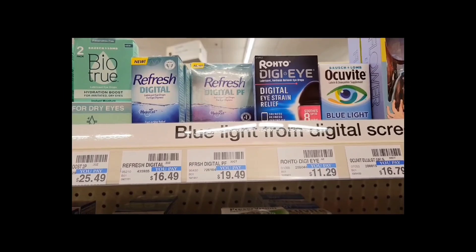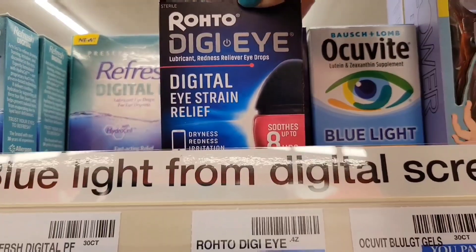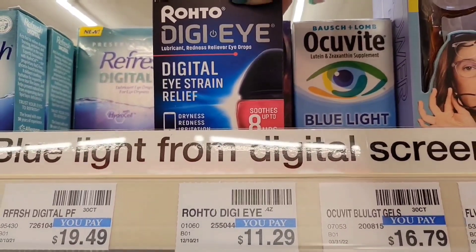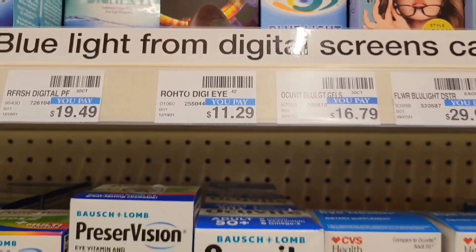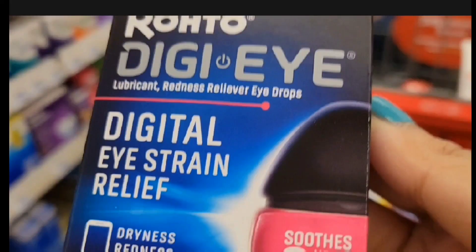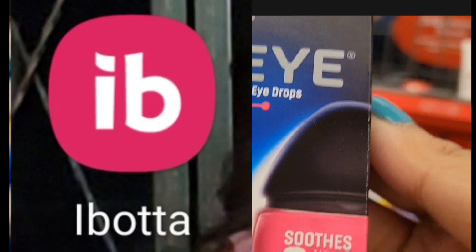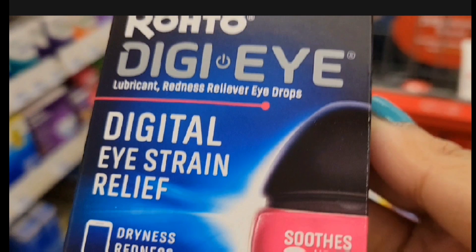Next, I'm gonna get the Roto DJI. When you buy one, you will get $3 extra bucks, and I want to use the $3 off $10 CRT. This one is $11.49. After the CRT, we're gonna pay $8.49 and get back $3, so it's only $5.49. It gets even better if you submit your receipt to Ibotta because there's a $4.50 rebate, making the final cost $0.99.